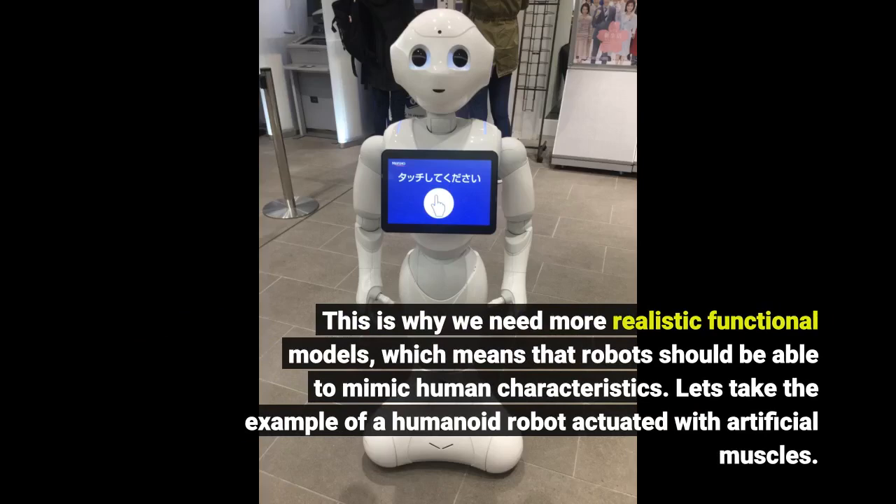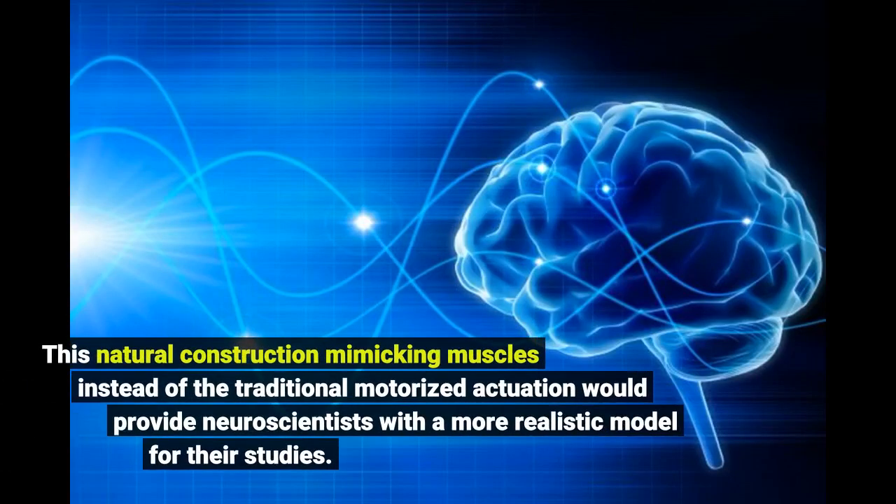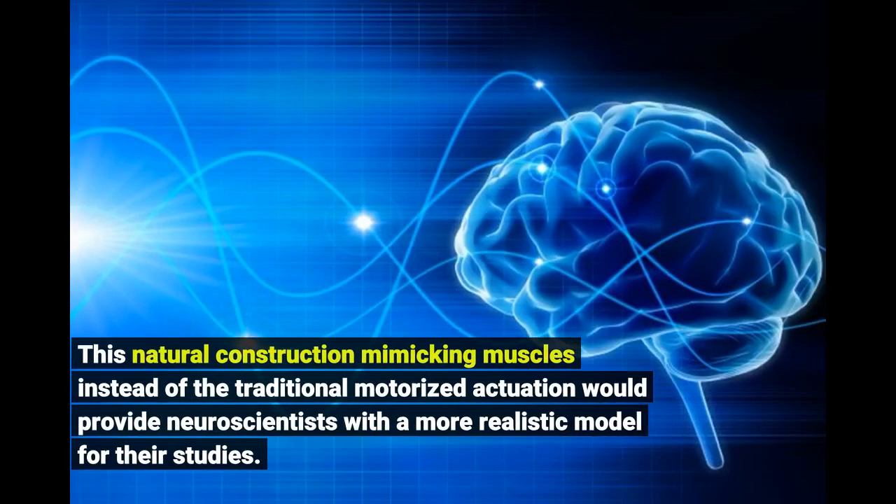Let's take the example of a humanoid robot actuated with artificial muscles. This natural construction mimicking muscles instead of the traditional motorized actuation would provide neuroscientists with a more realistic model for their studies.